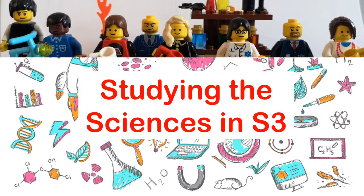So studying the sciences in S3 — you should start off by knowing it's possible for you to study two of the three sciences. For some of you, you will pick only one, but that is completely up to you. It will depend on what you want to do further on in school and what you decide to do about that.